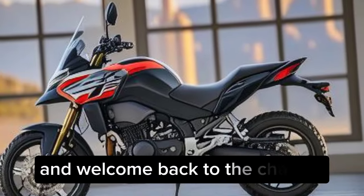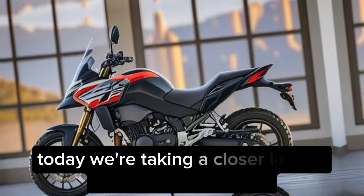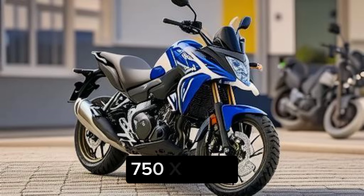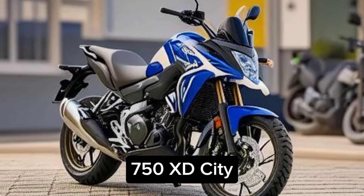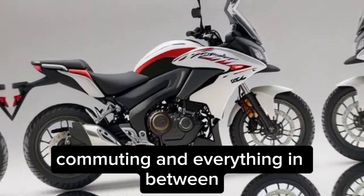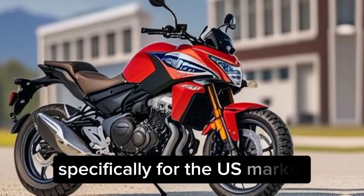Hey everyone, and welcome back to the channel. Today we're taking a closer look at the 2024 Honda NC750X DCT, a motorcycle that's built for adventure, commuting, and everything in between, specifically for the US market.